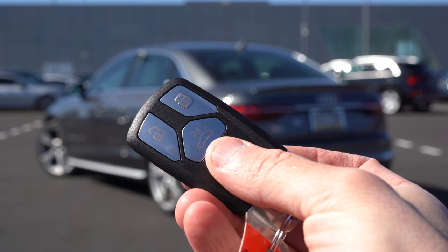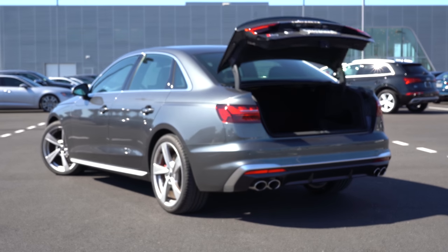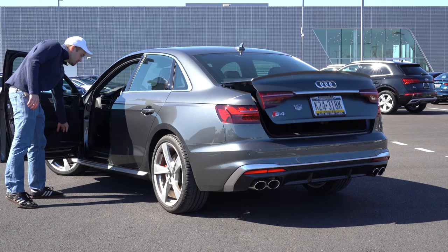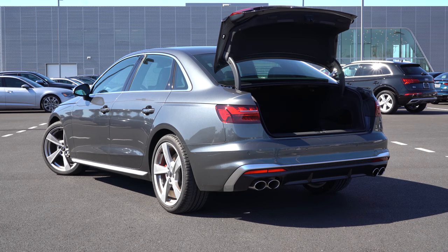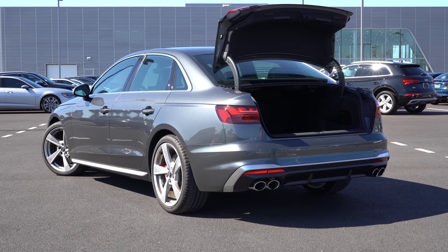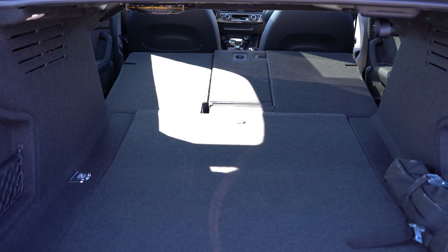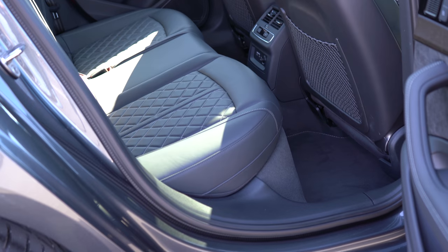Since we're around back — to open the rear trunk there's a button on the key fob (press it twice), a button on the driver's side door, and a button on the trunk itself. There's also a hands-free trunk release if you go with the Premium Plus or Prestige trim level. Once opened, cargo capacity comes in at an even 12 cubic feet. The rear seats do fold down with a 40/20/40 split, giving a ton of additional space.